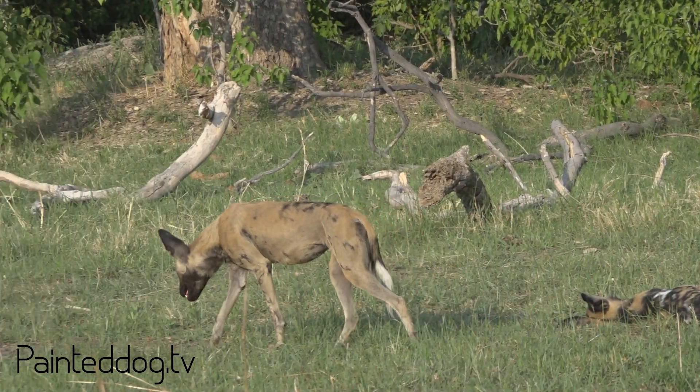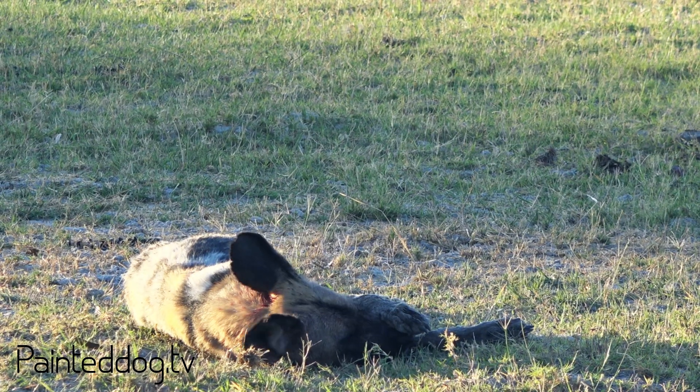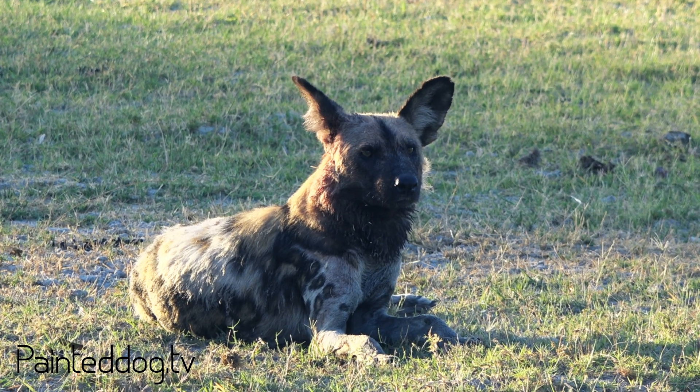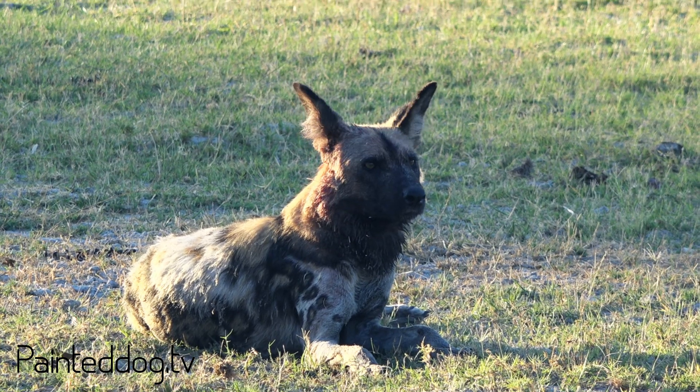The African wild dog came quite late in terms of being described officially. It was described by Temminck from coastal Mozambique in 1820, and its original scientific name was Hyena pictus. Of course, that didn't last too long as we learned more about these absolutely fascinating creatures, and eventually they became known as Lycaon pictus.